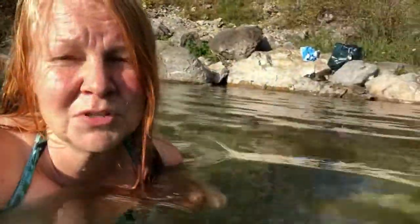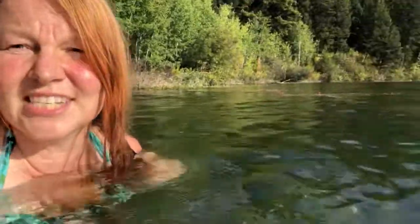So this is Blue Lake, just outside of Williams Lake, about 20 minutes drive. And it is a gorgeous day today.